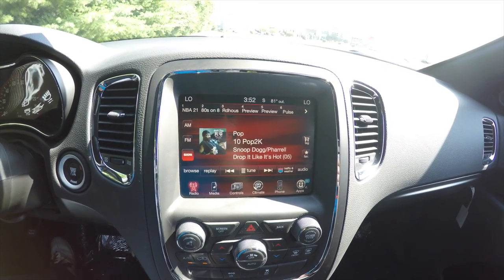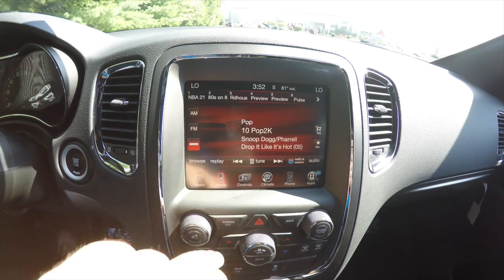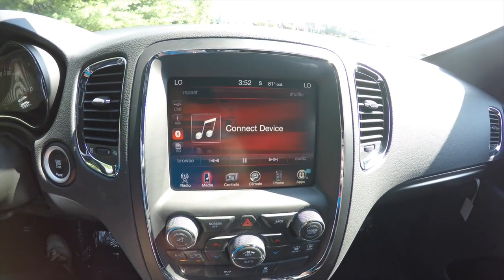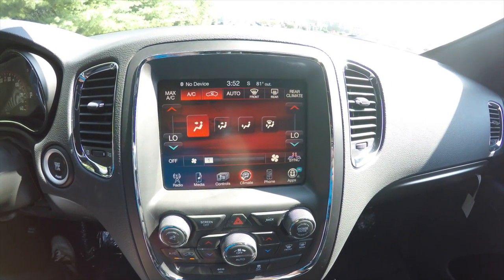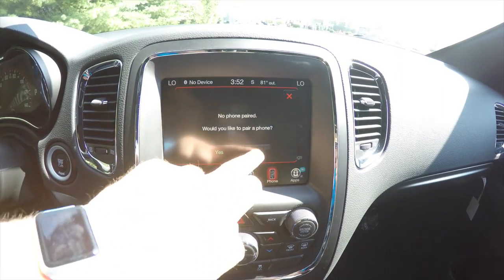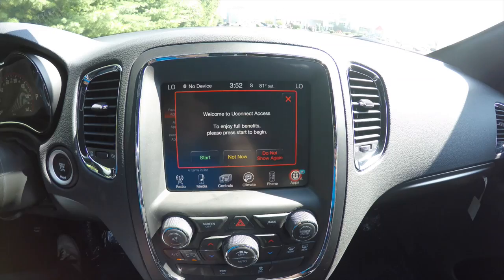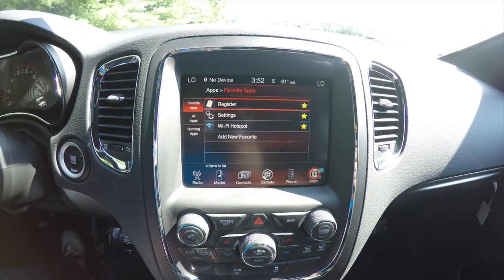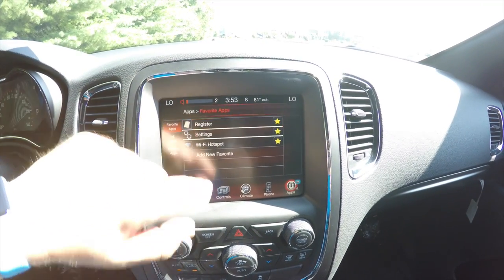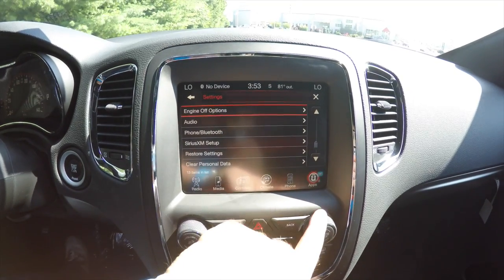There's an 8.4-inch touchscreen display that is navigation capable. You also have your media menu showing anything that's not radio, dual-zone automatic climate control, and your phone menu. The uconnect apps page allows you to register for uconnect, and you have a Wi-Fi hotspot. You can also adjust your vehicle settings through this system.